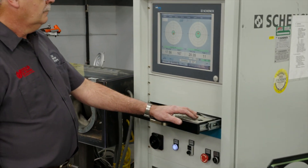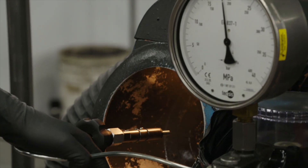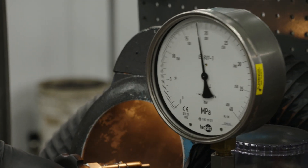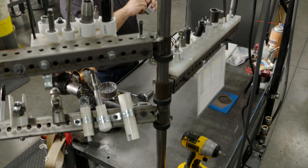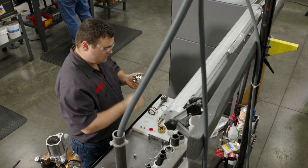Remanufacturing fuel and air system components to Jasper's high standards depends on precision processes and equipment. Each component is completely disassembled, thoroughly cleaned, and assembled by our OE-trained technicians.